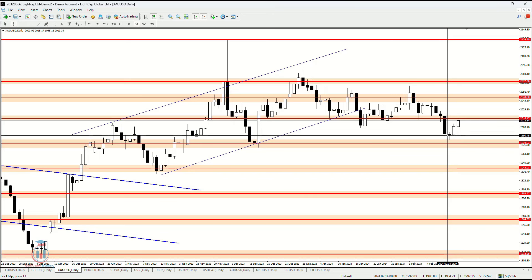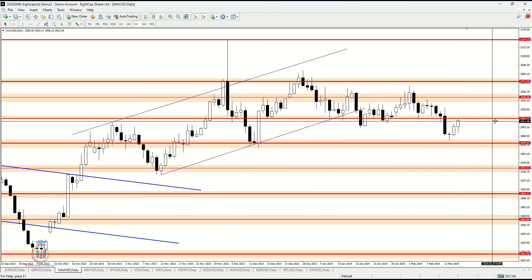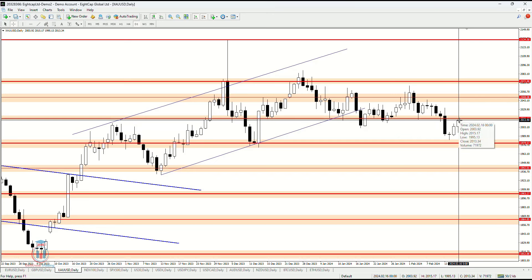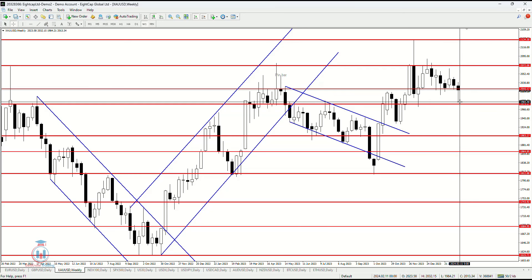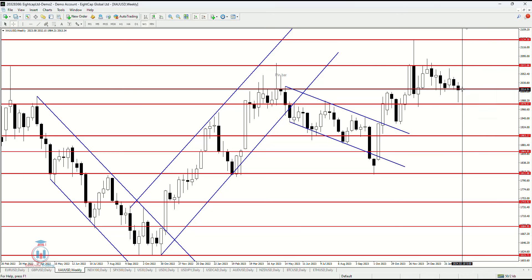After that, the price made a small bullish pin bar which triggered the price back up to 2016, and the price stopped right there. On the weekly analysis, the price formed a large wick and small candle body, and we can see the price closed below these candles and also below 2016 on the weekly time frame.